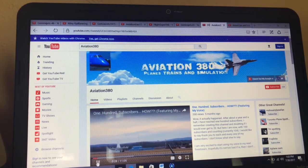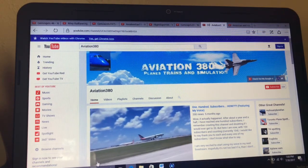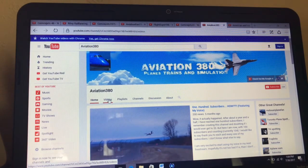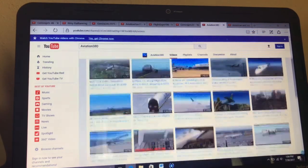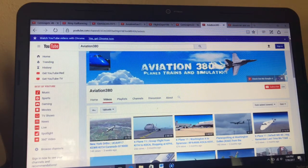Now this guy already hit 100 and actually already hit 200 — Aviation380. I've been watching his videos and he has been watching mine. He has 234 subscribers. He does funny videos, he does X-Plane 11 videos — a lot of X-Plane 11 videos. So if you're an X-Plane 11 fan, go subscribe to him immediately. He should have like 300 right now.